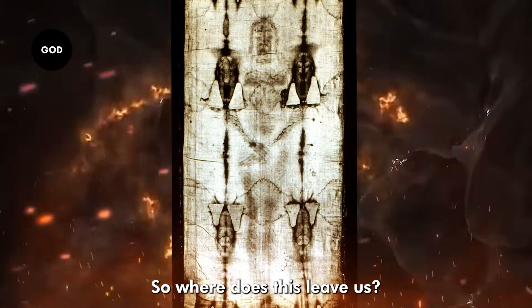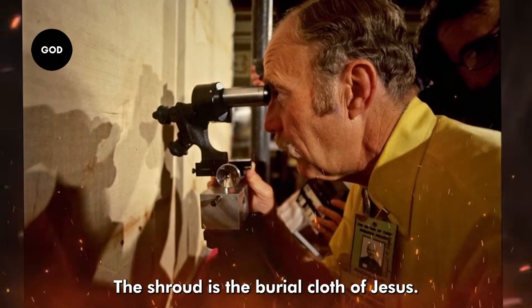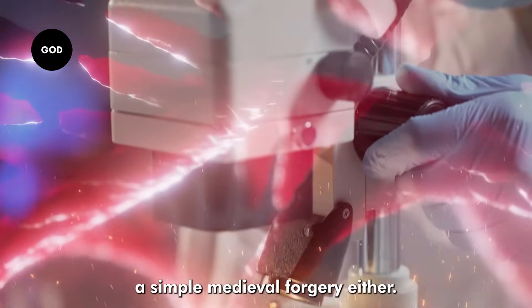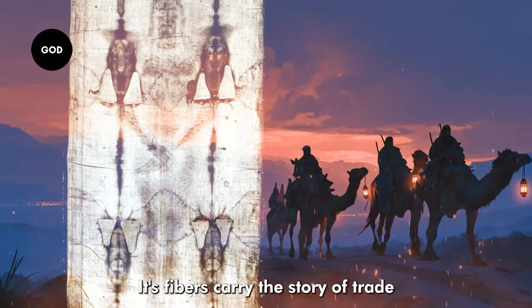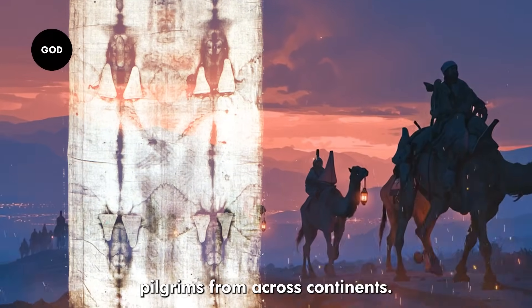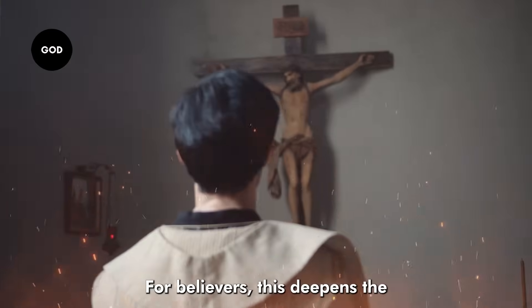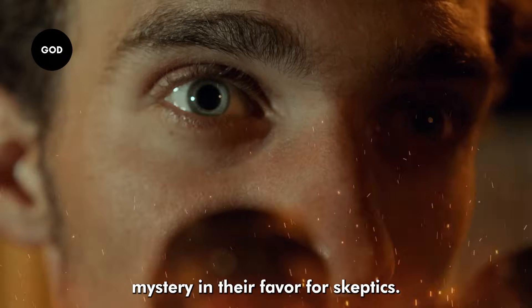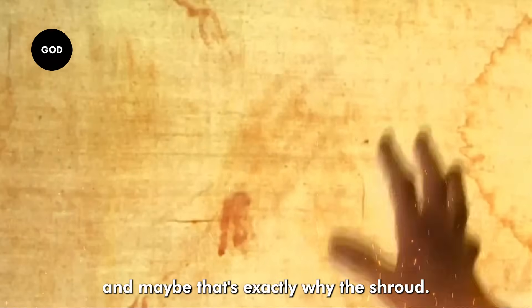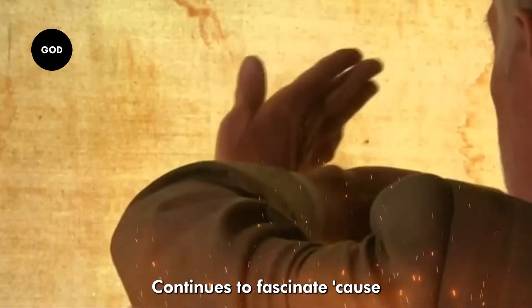So where does this leave us? Science hasn't proven the Shroud is the burial cloth of Jesus, but the DNA evidence shows it's not a simple medieval forgery either. Its fibers carry the story of trade routes, of ancient populations, of pilgrims from across continents. For believers, this deepens the mystery in their favor. For skeptics, it leaves just enough room for doubt. And maybe that's exactly why the Shroud continues to fascinate — because it sits right on the line between faith and science.